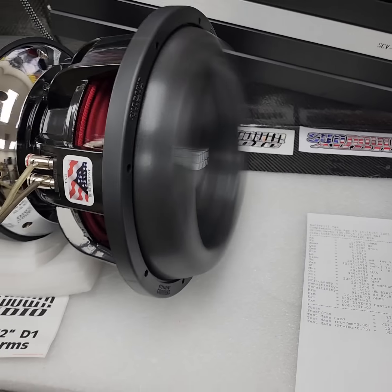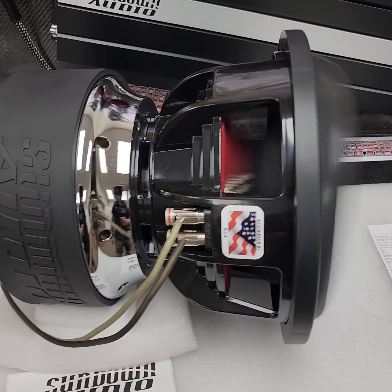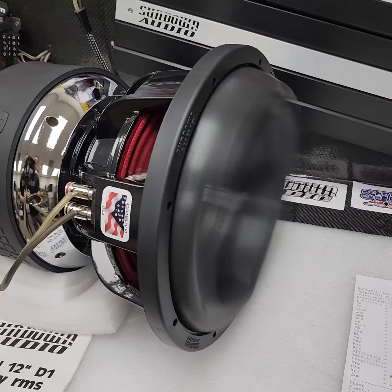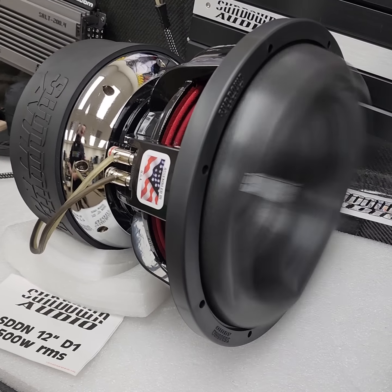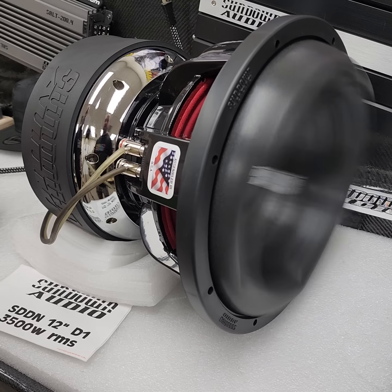With that fs at 33 hertz, this thing is going to smash the lows — perfect. Playing that 20-hertz track on repeat, you can really see the cone moving.